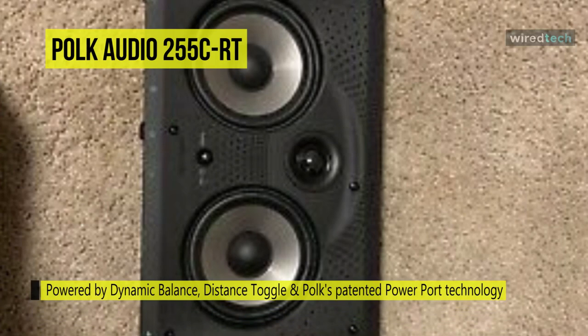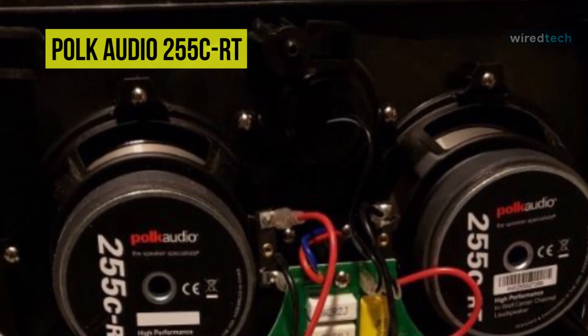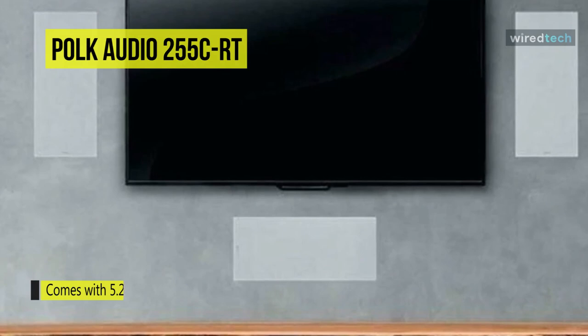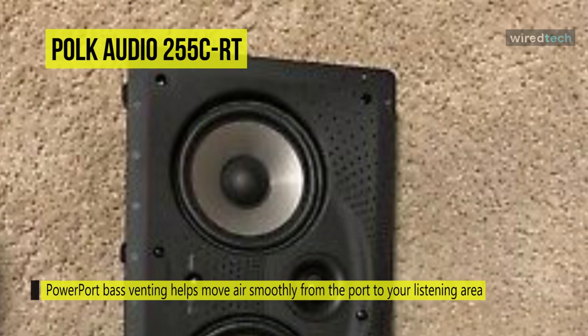The dual 5.25-inch woofers feature Dynamic Balance construction with a mineral composite polypropylene cone and rubber surround for vibrant sound. The tweeter is positioned in a 15-degree swivel housing for direct high-frequency control, optimal off-axis imaging, and flexible placement. You can lower the tweeter level to compensate for reflective surfaces and ensure optimal audio quality within the 4 to 5kHz range.